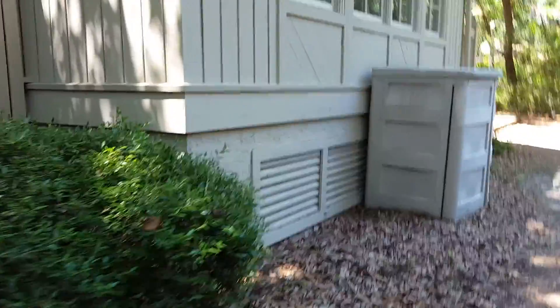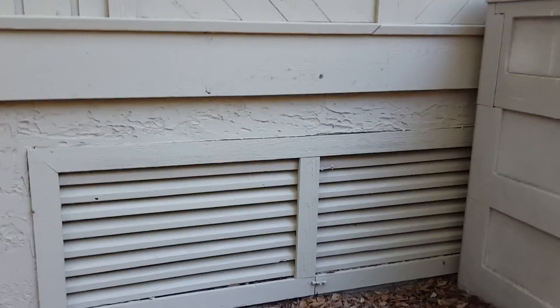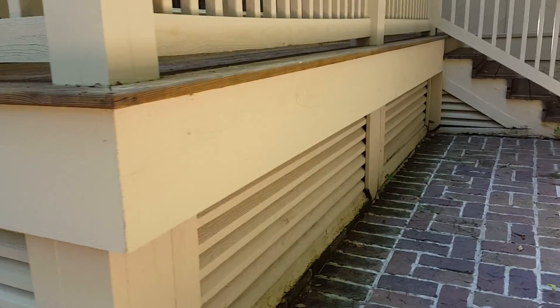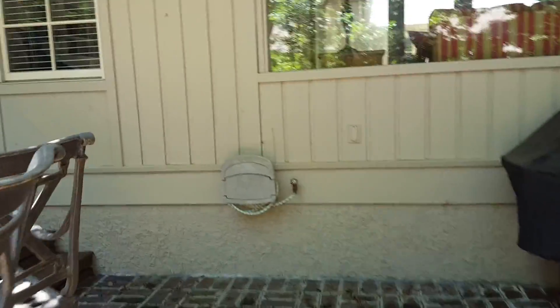Now I'm going around the side of the house. This is under the family room area — looks like there's venting here. And then this is underneath a deck; I don't know what's behind there. I hope I'm getting what you need here.